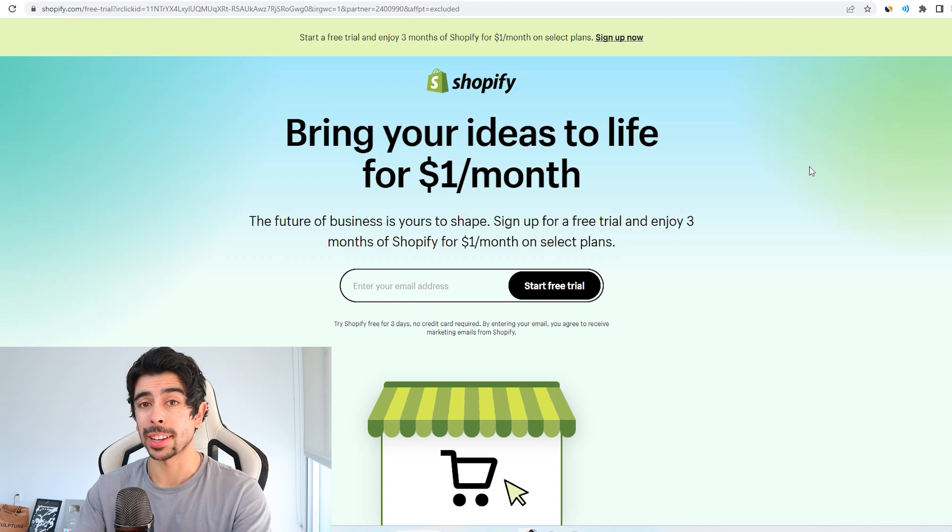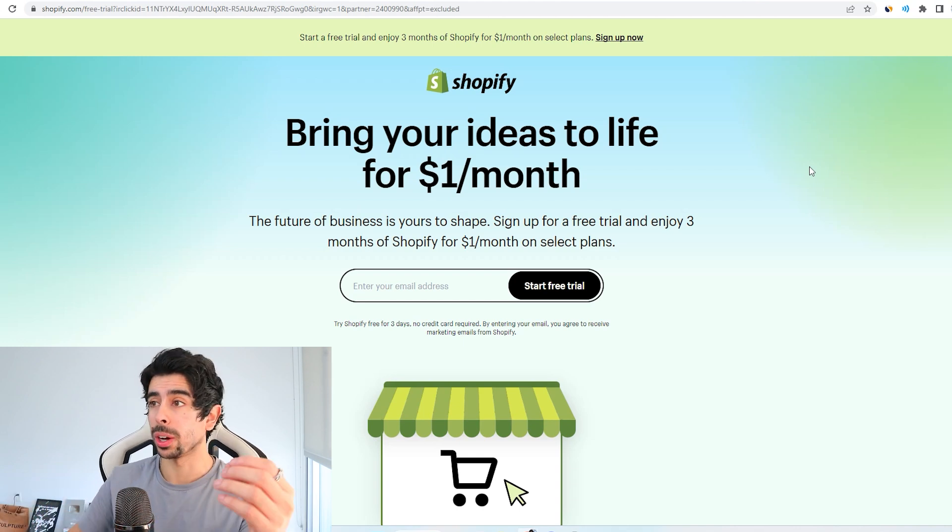I'll be giving you four ideas today and these are all involving Shopify stores, so this will require a Shopify store, which is really the best place to have an online website where you sell anything. This is really the first step to creating your own business, and with the current promotion that Shopify has going on it's really the most affordable way to build a business online as well.